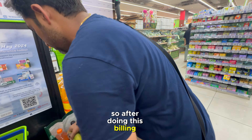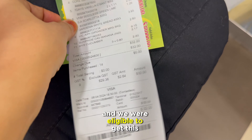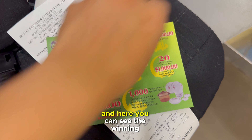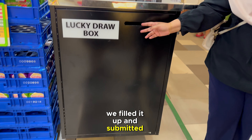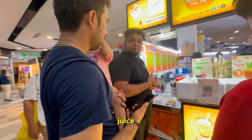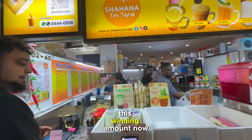After billing, we found that our total was $32, so we were eligible for the Hari Raya lucky draw. Here you can see the winning amounts. We filled in the form and submitted it in the lucky draw box. Afterward, my husband was buying a sugar cane juice because our baby was getting cranky.